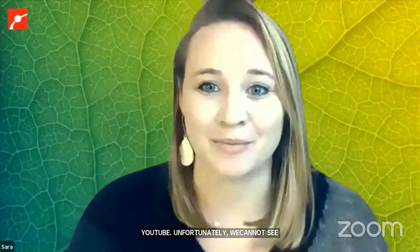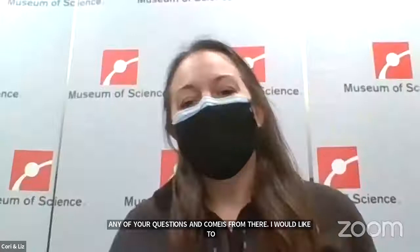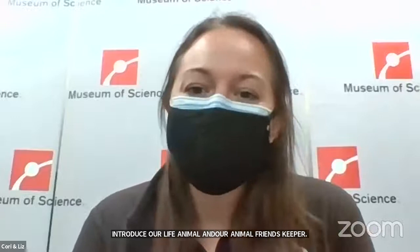And now I'd like to introduce our live animal and our animal friends keeper. Hi, everyone. My name is Cori. I'm the invertebrate keeper here at the Museum of Science. And with me today is Liz, who is the assistant curator of the Live Animal Center. So today we are going to be looking at animals that live here in New England. We're going to be looking at a wide range of animals and talking a little bit about what these animals are doing during the wintertime.